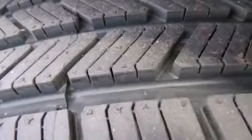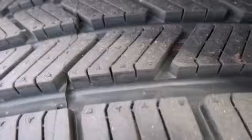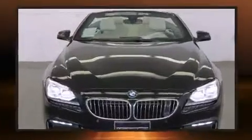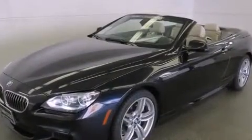BMW prioritized practicality, efficiency, and style by including an automatic dimming rear-view mirror, a power convertible roof, and leather upholstery. Premium sound drives 12 speakers, providing you and your passengers a sensational audio experience.